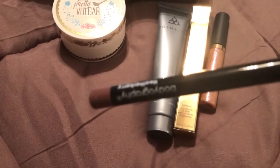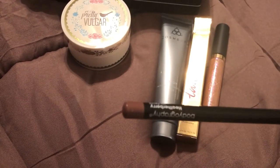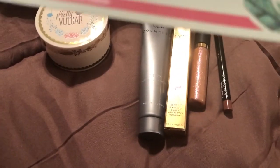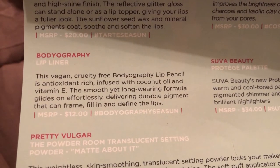Next we received this lip pencil. It's pretty as well, and the lip pencil retails for $12.